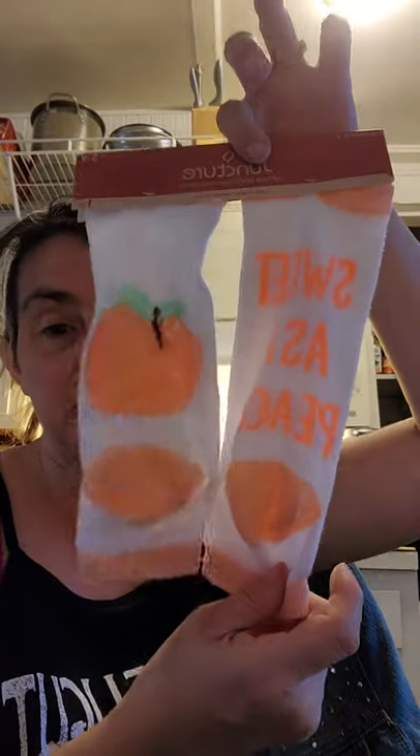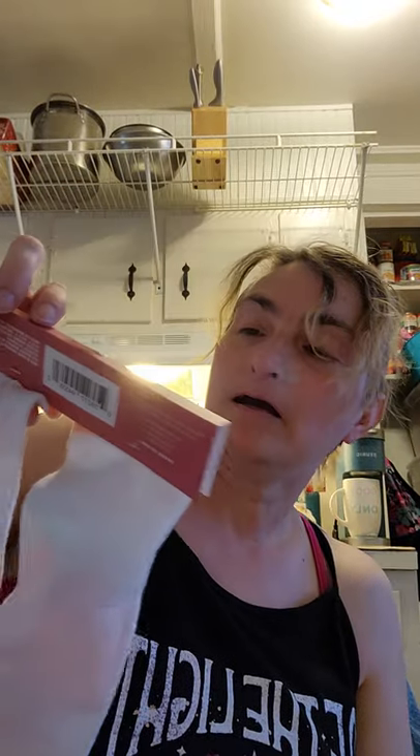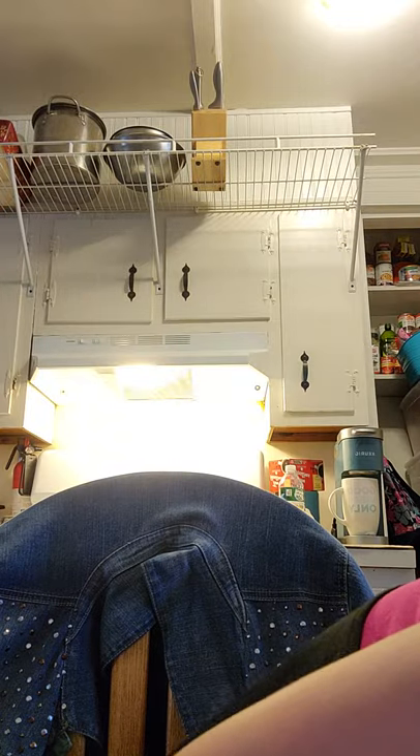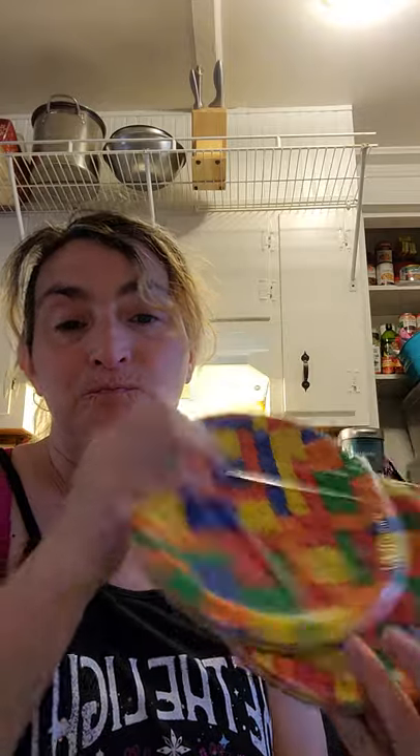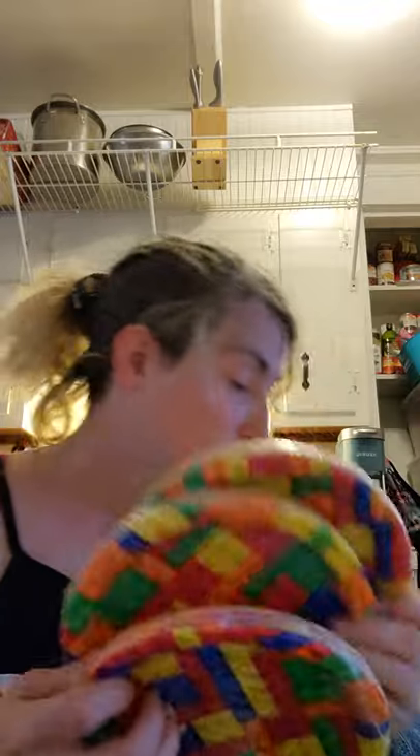I picked up these cute pairs of socks — 'Sweet as a Peach' — because I'm sweet as a peach and I thought they were cute. And then for Prince Harry, my cat — everybody knows he gets paper plates. He had dinosaur plates last time, so now I'm getting him Tetris-looking plates.